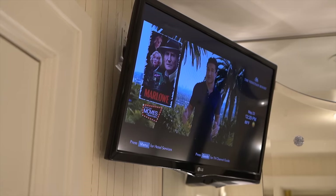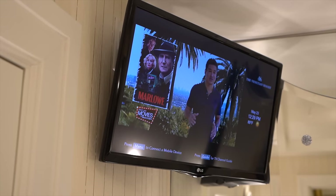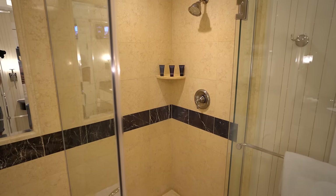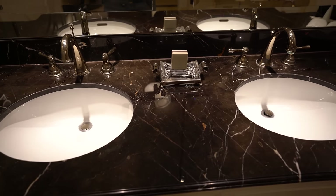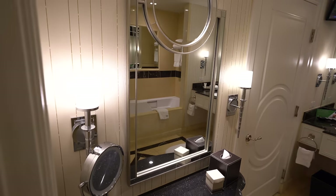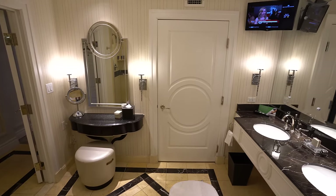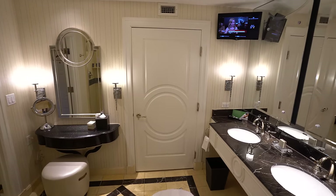Here we have the gorgeous bathroom — another TV in the corner so you can watch it while you take a bath in the deep soaking tub. There's a separate shower, dual vanity sinks, and a separate vanity to do makeup and get ready. Then you have the water closet. It's really big in here, mirrors everywhere, really good lighting — a beautiful bathroom.